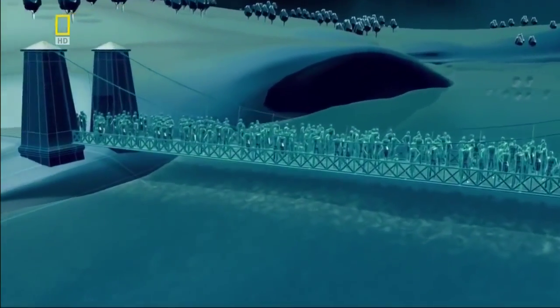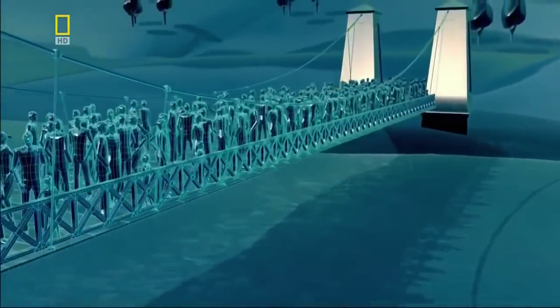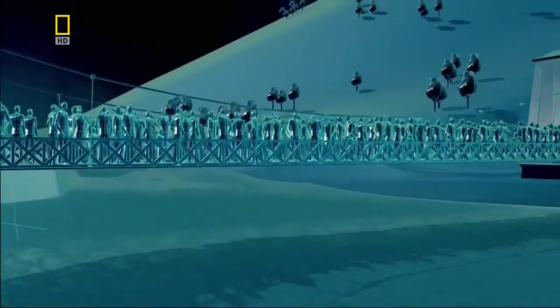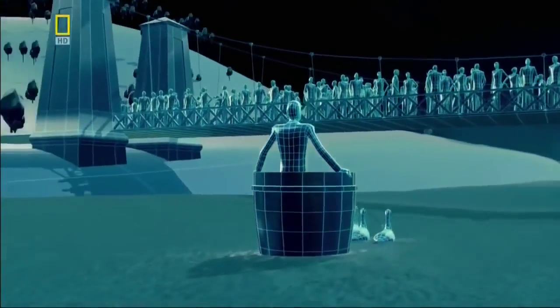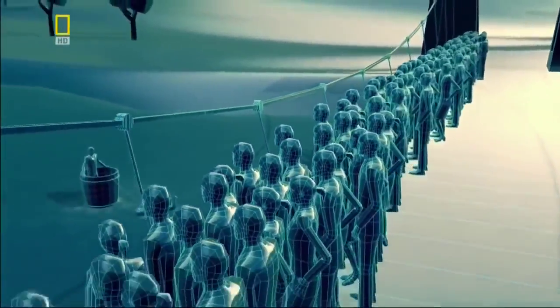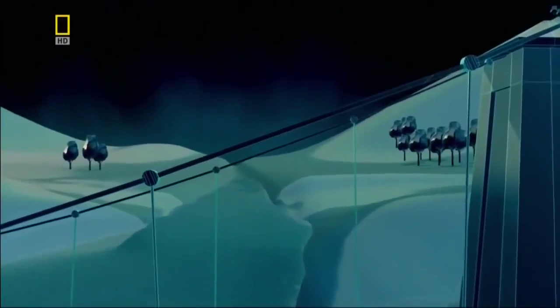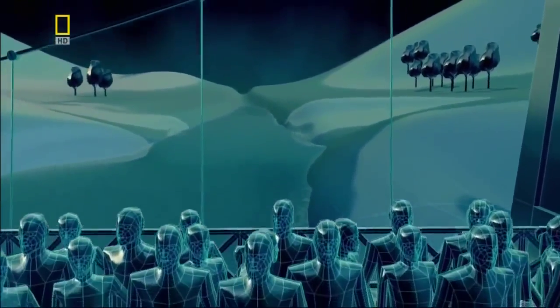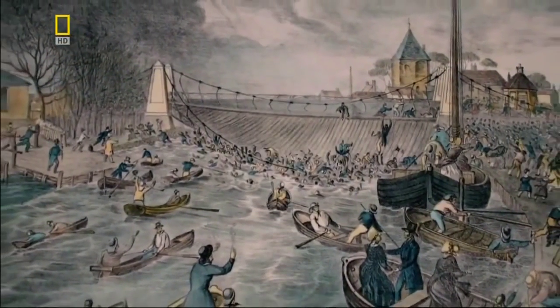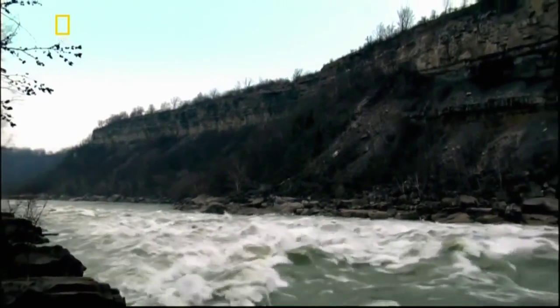In 1845, 300 people crowd together on a suspension bridge in the English town of Great Yarmouth to watch a circus stunt — a man in a barrel pulled by geese. As he approaches, the crowd cross to one side of the bridge for a better view. The sudden shift in weight overburdens the chain — it snaps, and the deck plummets into the river. 79 people drown. Six years later, the engineers charged with bridging the Niagara Gorge need something stronger than an iron chain to support their deck.